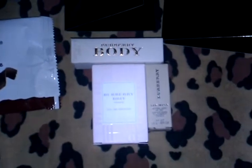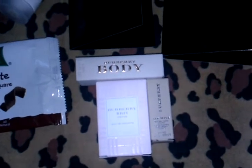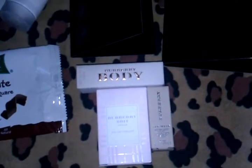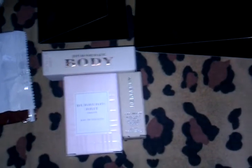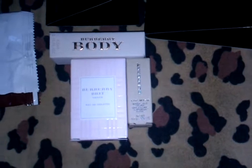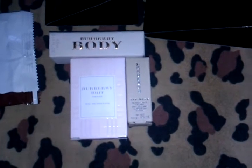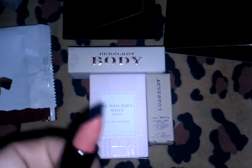Next are these three cute sample size products, which is the Burberry Body Perfume, the Burberry Eau de Toilette, and the Burberry Lip Mist Natural Sheer Lipstick — I forget what color this is, it's number 202, and it is this color.